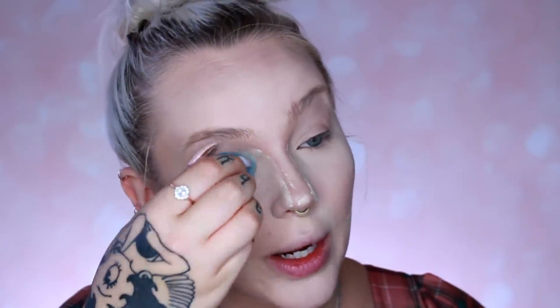My eyelids are greasy sometimes when I'm not wearing makeup. My eyelids get so greasy — is that a thing? Maybe they're just sweaty. Maybe I just have sweaty eyelids. I already forget what time I said it was when I started.